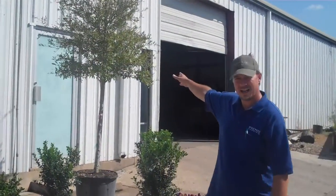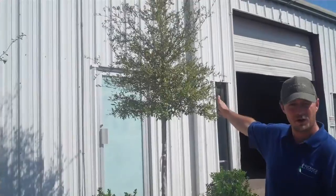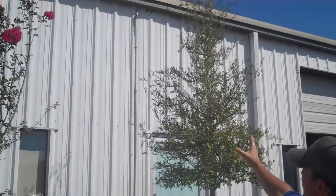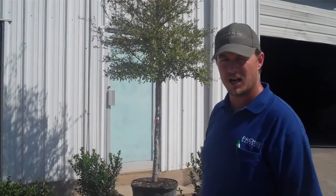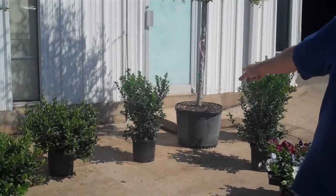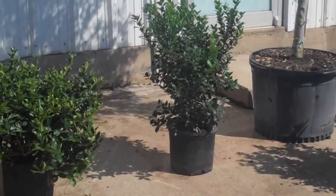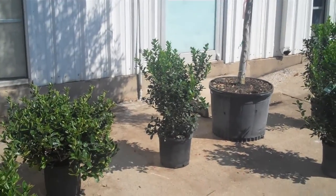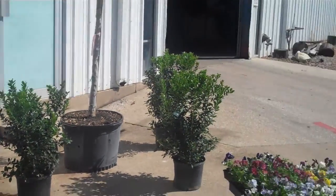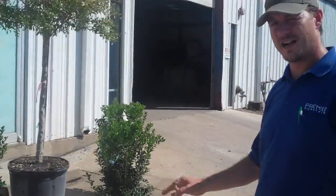Then right here behind me, a 30 gallon live oak — nice, full, tall 30 gallon tree. All these 30 gallon live oaks are going to be a 2 inch caliper or better for $70. And just below that, if you need to add some more staple to your landscape, we've got the Dwarf Burford Holly here in a 3 gallon size. Those are going for $5.95 a bucket. Really good prices.